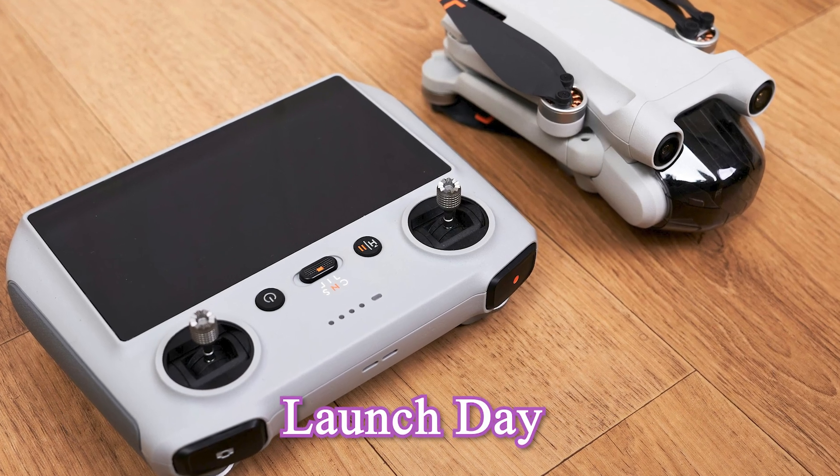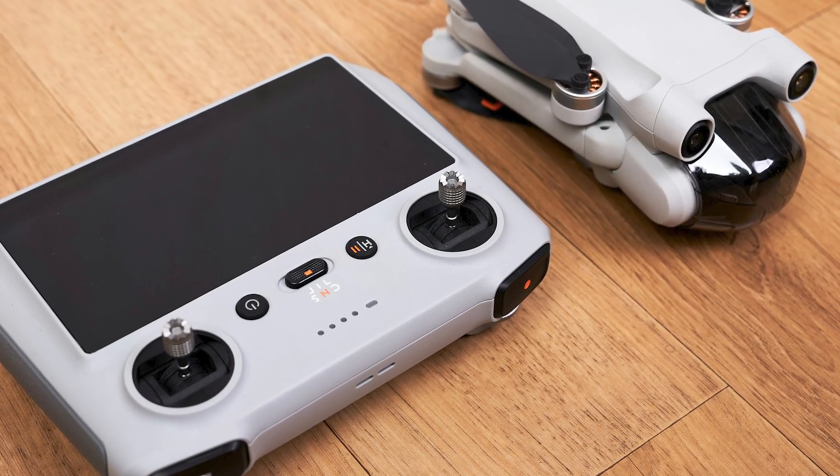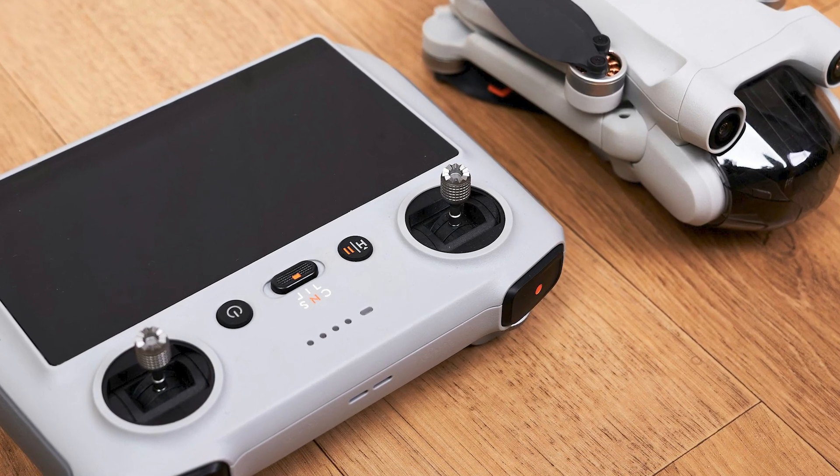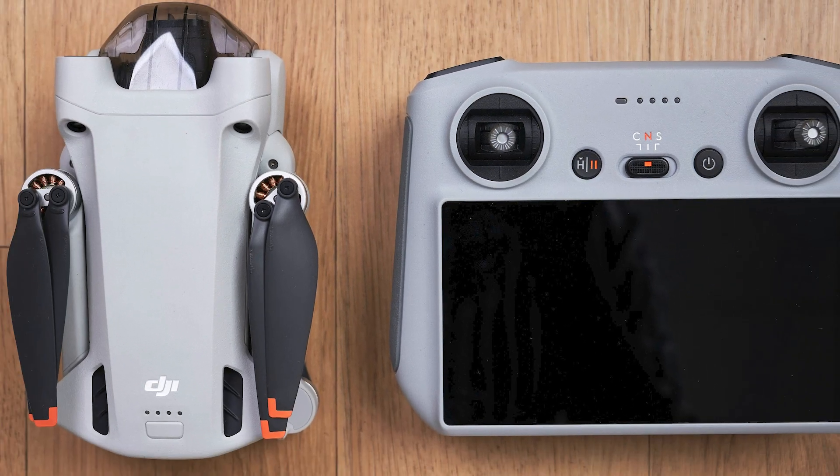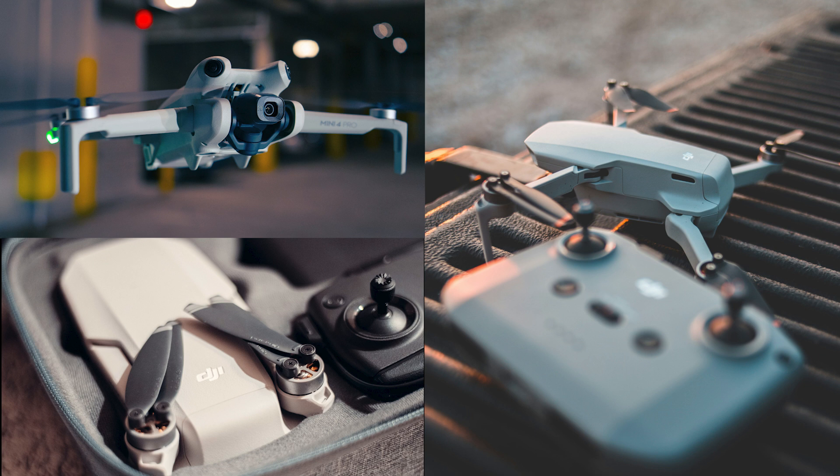Feature 10: Launch Day – Counting Down to Summer 2025. Summer 2025 might be when the Mini 5 Pro hits the market, and I'm counting the days. If you're thinking about getting a new drone, hold on — what's coming might change your mind.